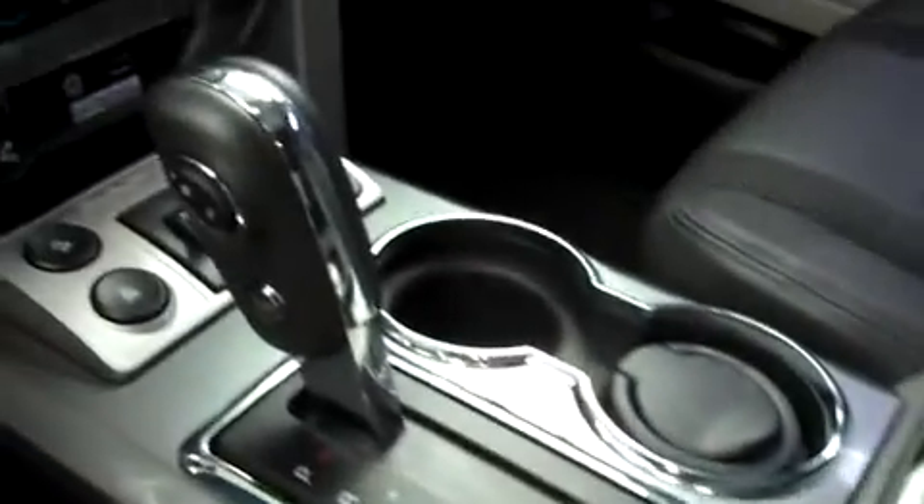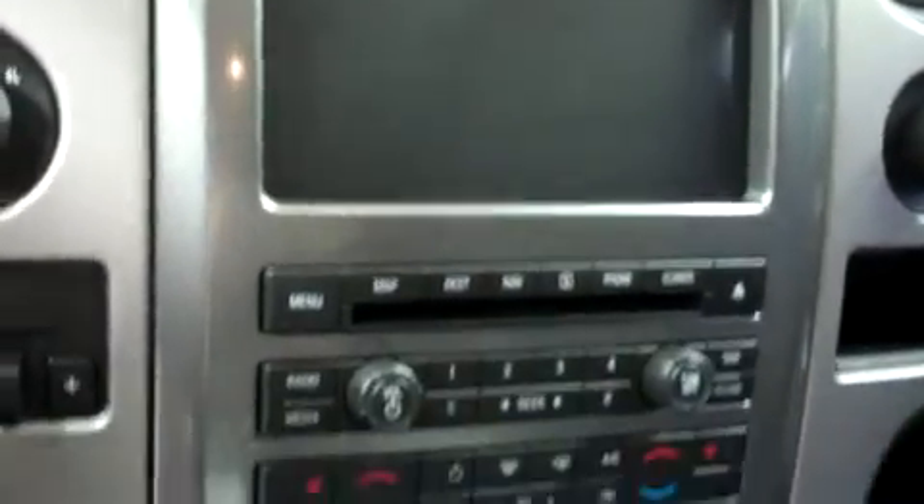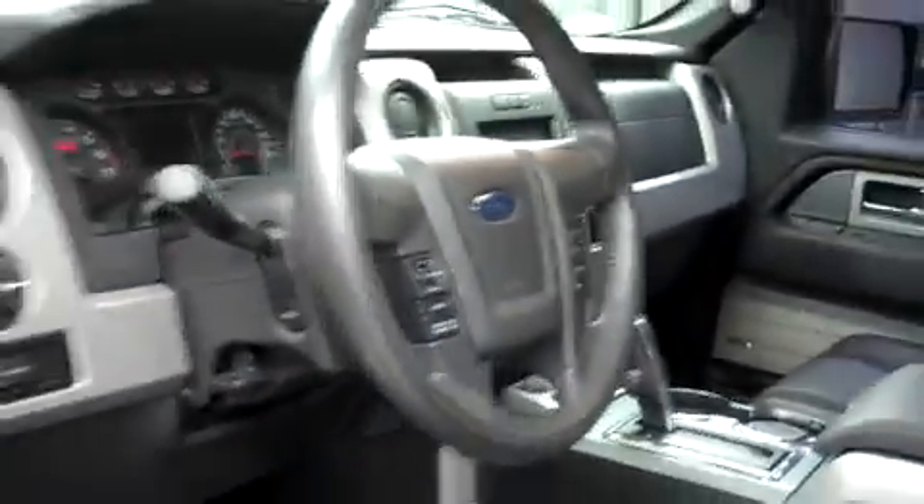This Raptor has a very clean dash and headliner with a moonroof/sunroof. It has a center console shifter and a media navigation reverse camera screen. It has dual climate control, heated seats, a terrain-selector four-wheel drive, and a multi-function steering wheel. There are power options on the door and on the seats.